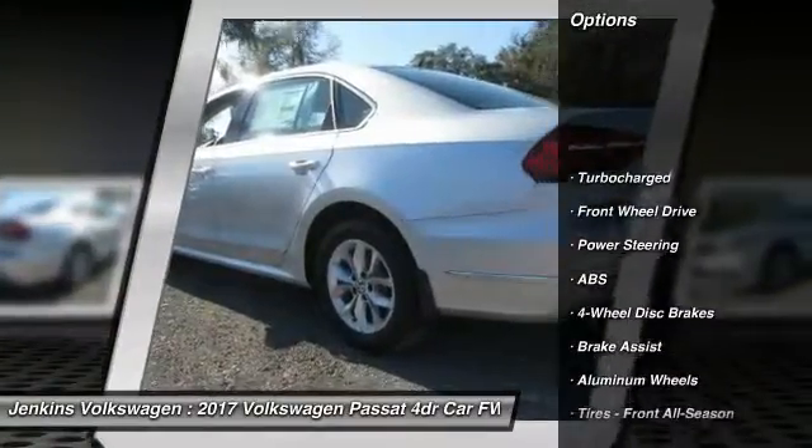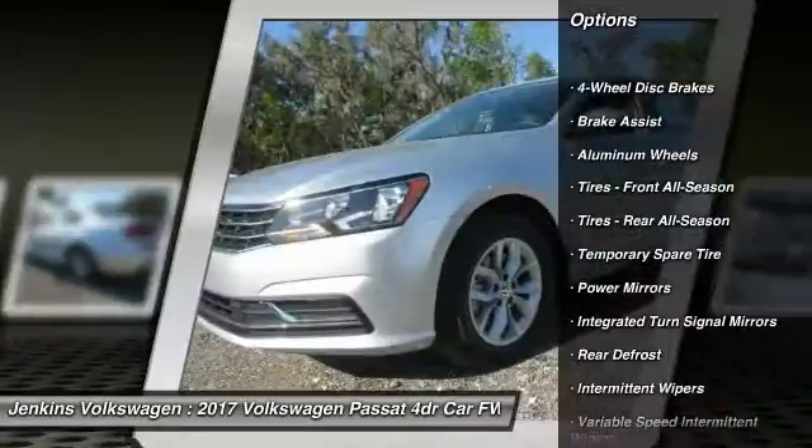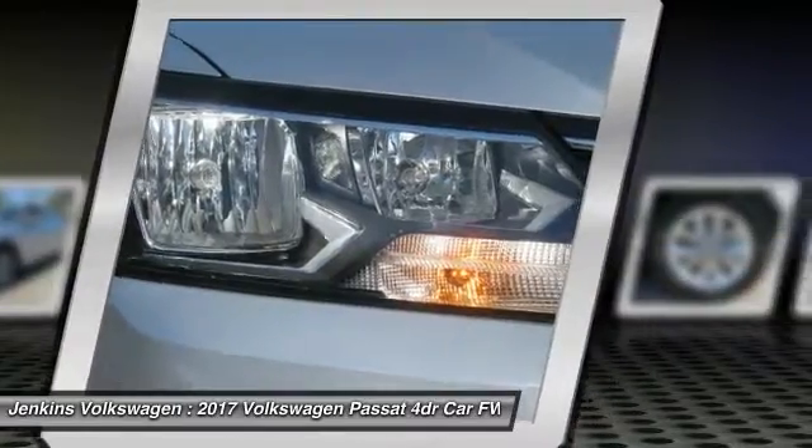Stability control, anti-lock braking system, traction control, keyless entry, steering wheel audio controls, backup camera, Bluetooth, power steering, adjustable steering wheel, driver airbag.